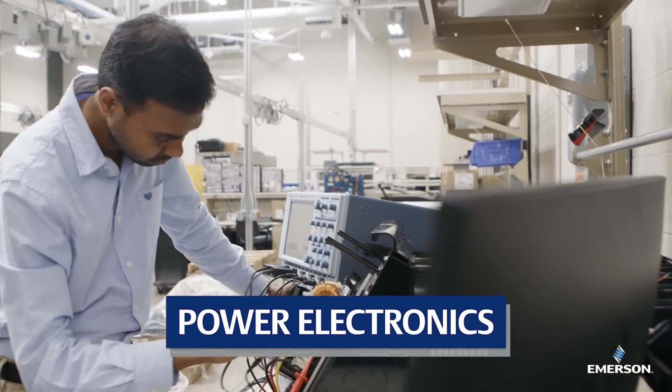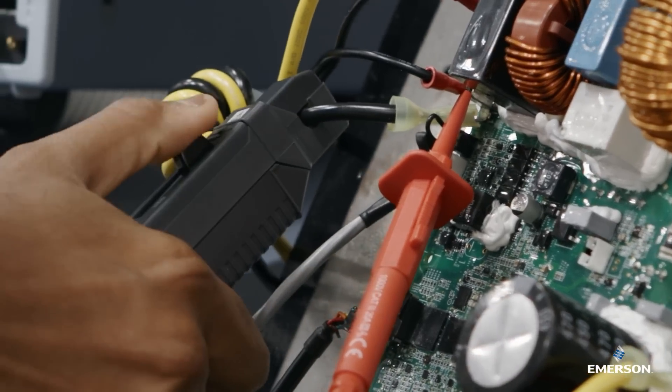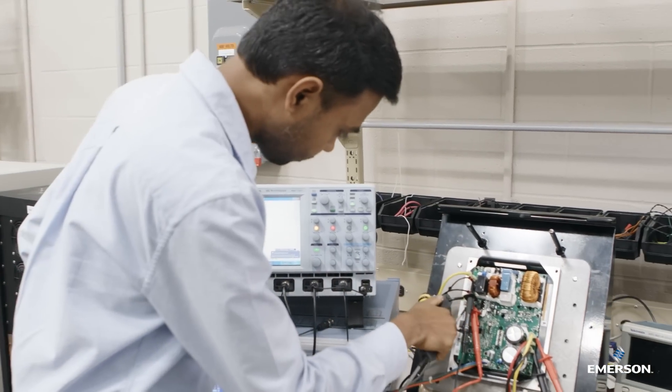Nothing shocks our power electronics testers. The work they do here validates that our Copeland drives will keep the compressor running through abnormal weather and utility extremes.